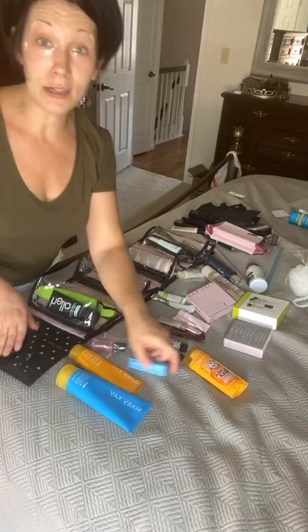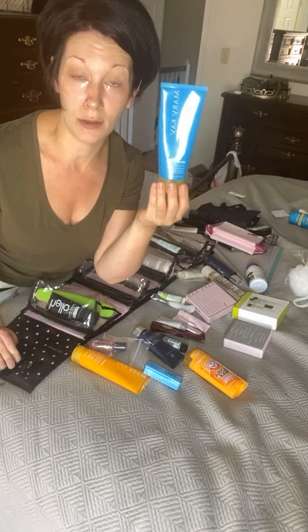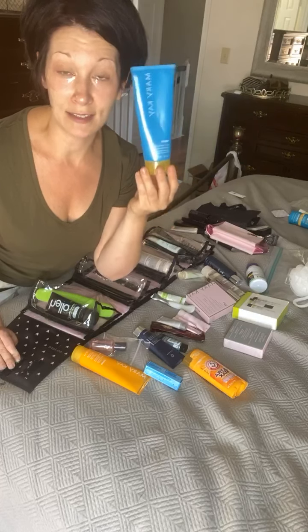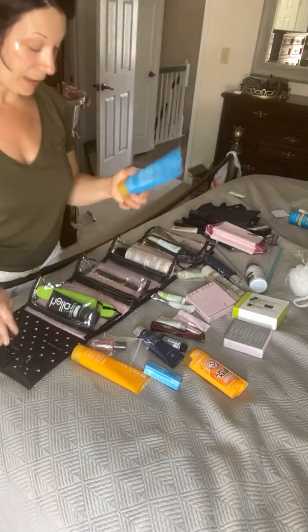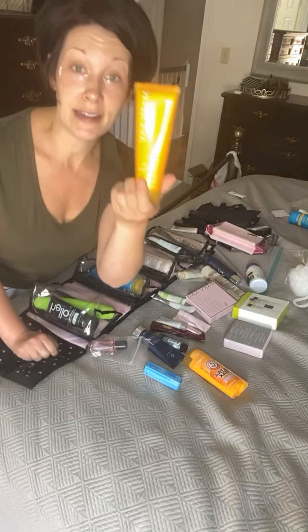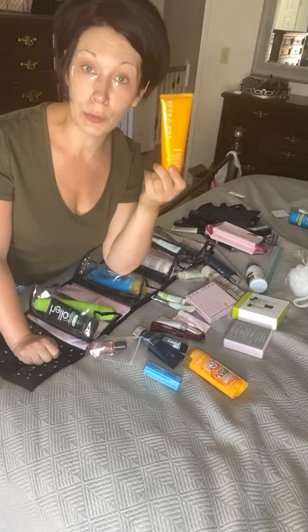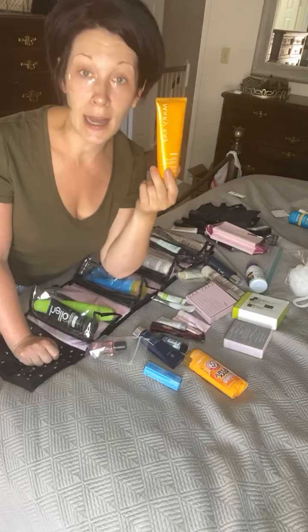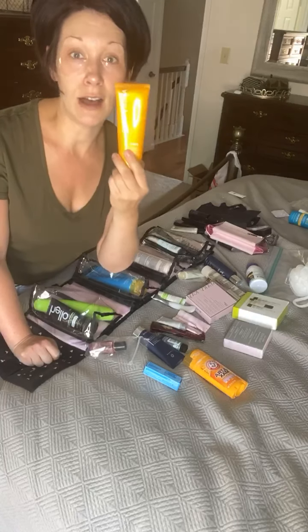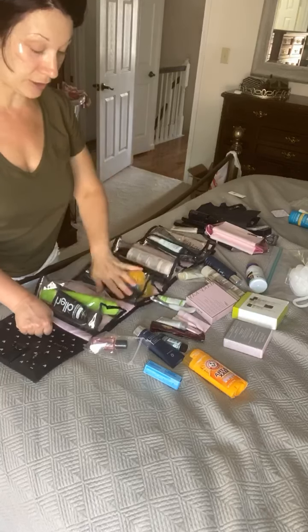A must-have for me is the After Sun Replenishing Gel. It's great for after I'm on the beach when my skin is hot — I just want to cool my skin, lock in the moisture, and lock in the tan. I'm also packing the Mary Kay SPF 50 sunscreen. I like using this as a base sunscreen on my face and body before I go to the beach, then I reapply with a spray sunscreen. I love this sunscreen because it's oil-free and it doesn't irritate my skin.